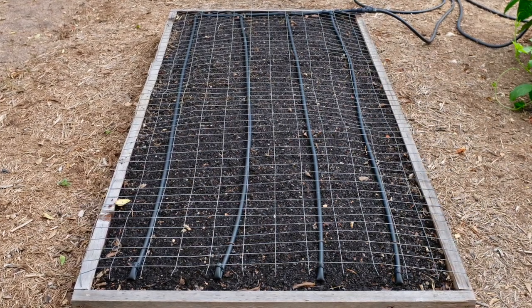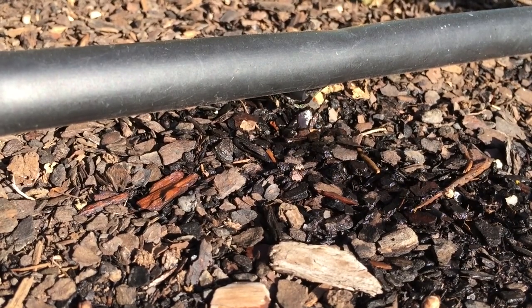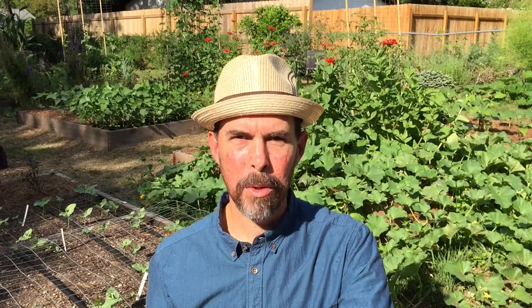Here's tip number two: water using the slow and low method. Focus on deeper and less frequent waterings. You want to aim to penetrate your garden soil by about six inches. Irrigation from drip lines and soaker hoses is able to penetrate the soil more deeply by slowly releasing the water over a longer period of time. Your plant's roots will grow deeper, which will result in stronger plants that are better suited to go through periods of drying out, because evaporation occurs more rapidly at the soil surface.